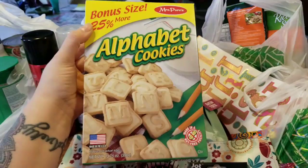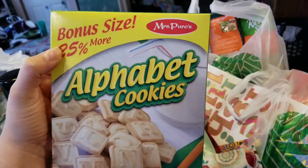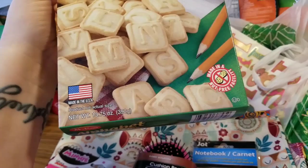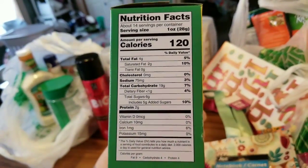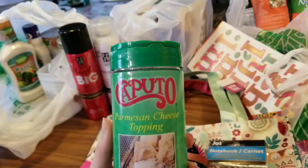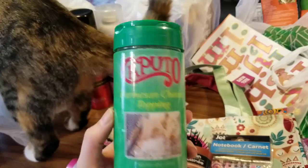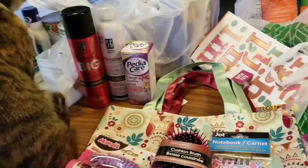Some treats for Little Miss Jasmine Jane for school — she likes these alphabet cookies by Mrs. Pure. This box is a bonus size, you get 25% more for the price, and it weighs in at 13.75 ounces. We also needed some Parmesan cheese — it's not the greatest, but it's not that bad. For a dollar, I say do it up from Caputo — Caputo Parmesan.